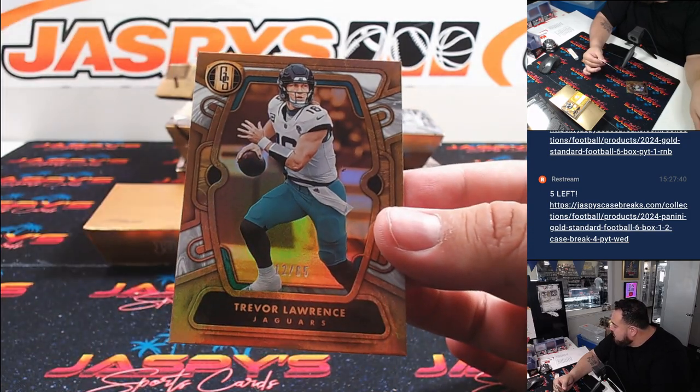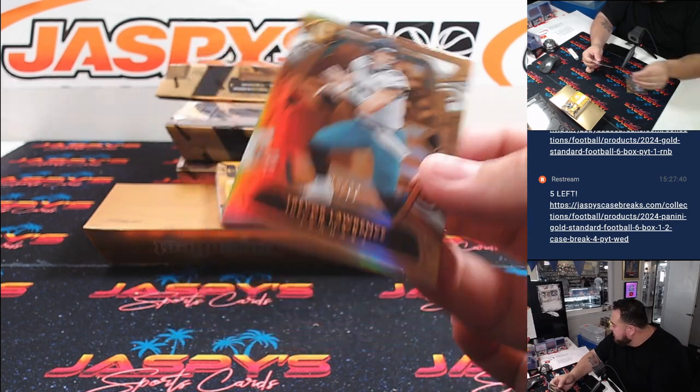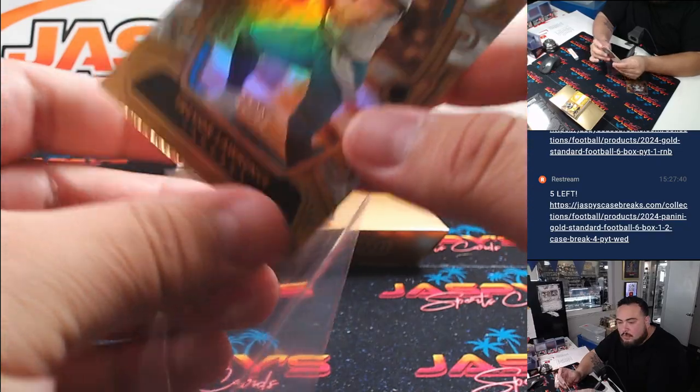That's A-Rod. And then we got a Trevor Lawrence with the Jaguars going to Daniel.